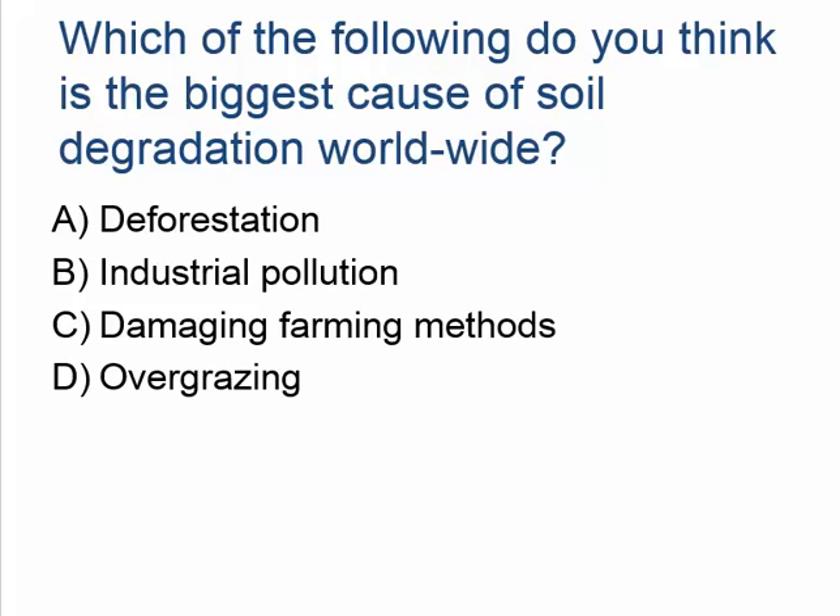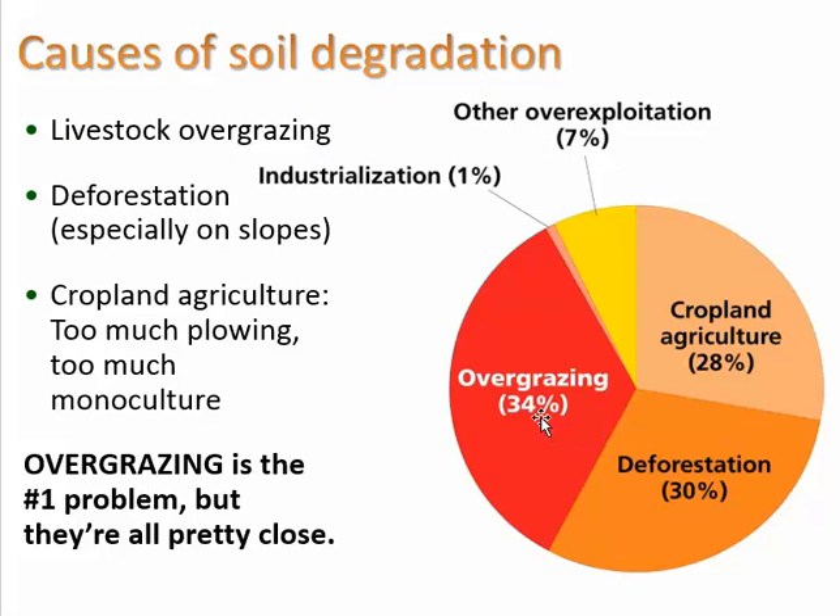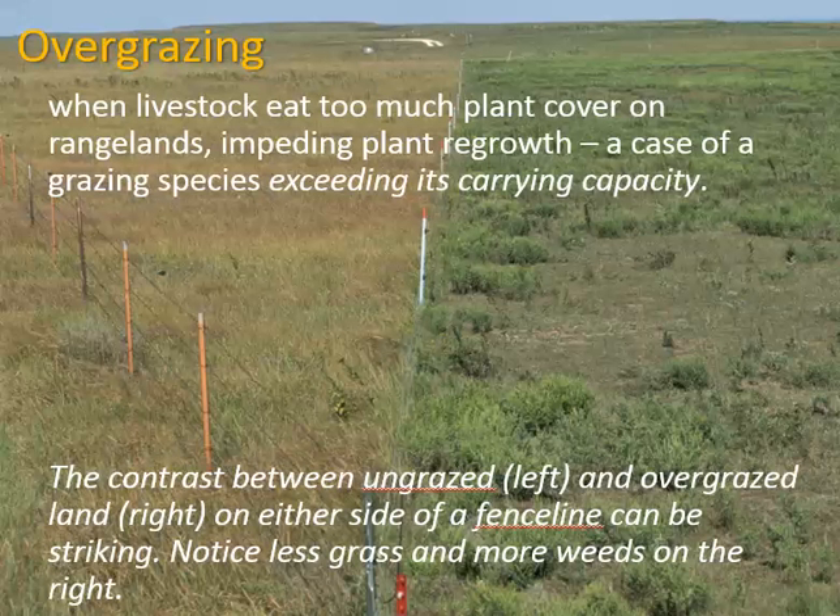Which of the following is the biggest cause of soil degradation worldwide? A: deforestation, B: industrial pollution, C: damaging farming methods, or D: overgrazing. Looking at the graph, the answer is D, overgrazing — though cropland agriculture and deforestation are about equal. Looking at a photo, the right side of a fence is overgrazed while the left side is ungrazed. On the right side most grasses have been eaten away, leaving more space for invasive weeds to come in.